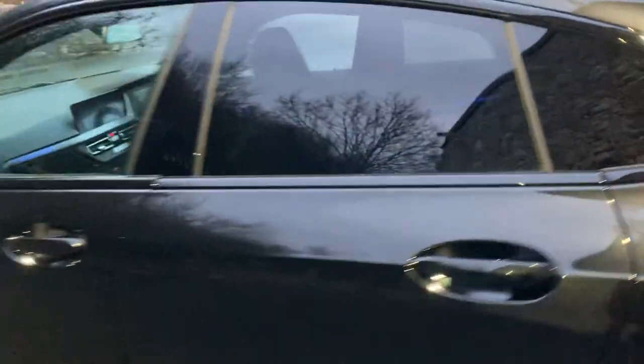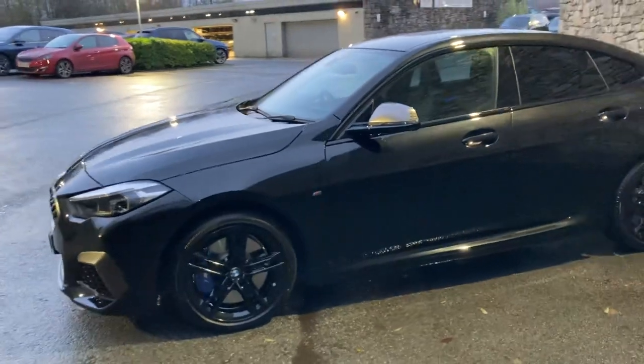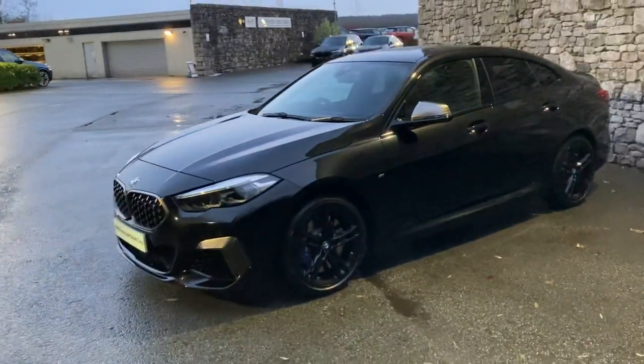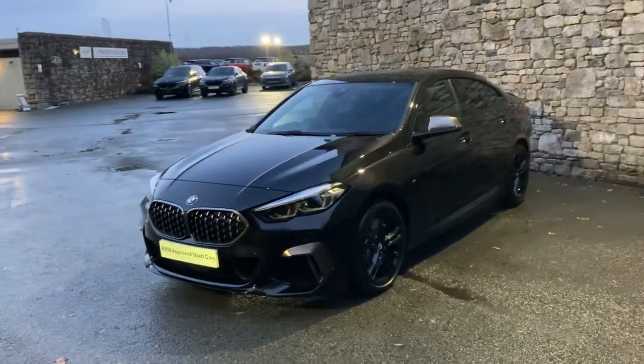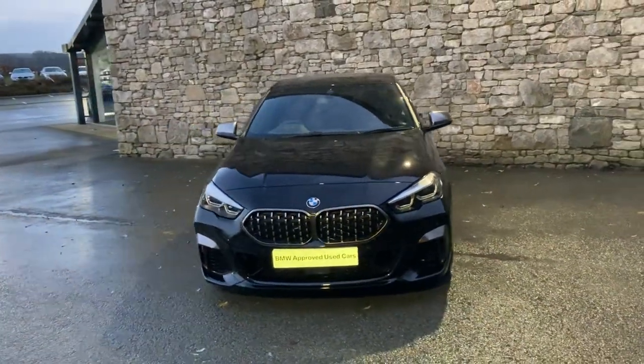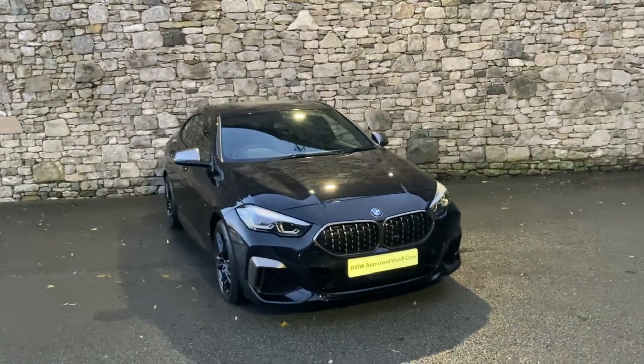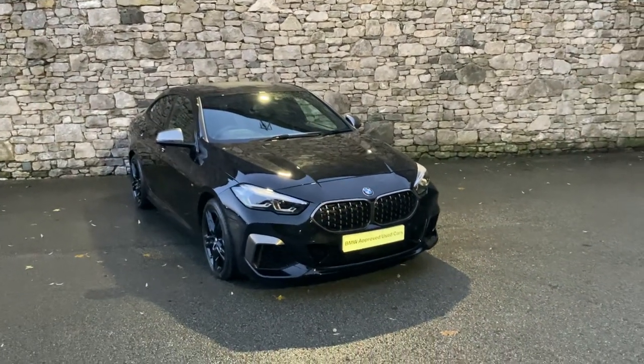This car is currently for sale here at Lloyd BMW South Lakes. If it's of any interest, give us a shout — we're always happy to answer questions, work out some finance figures, or organise a test drive. If you're not local, don't worry — we also offer a nationwide delivery service. I hope you enjoyed the video. Thank you very much for watching. Bye for now.